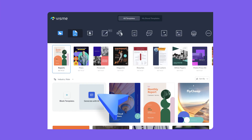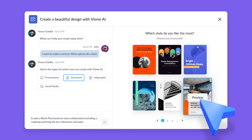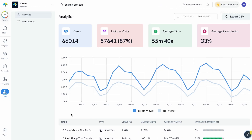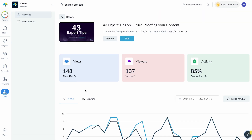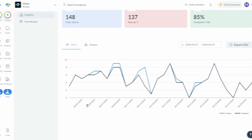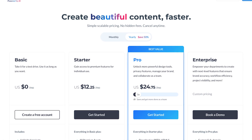Besides business plans, their document generator also creates proposals, reports, newsletters, eBooks, white papers, and so much more. You can also track engagement and insights like views and unique visits, which is really useful. You can try VisMe for free, or paid plans start at $12.25 a month.